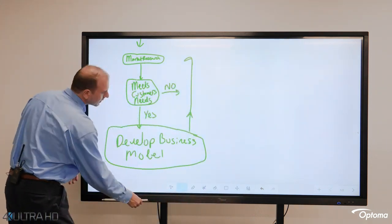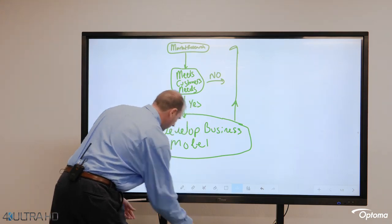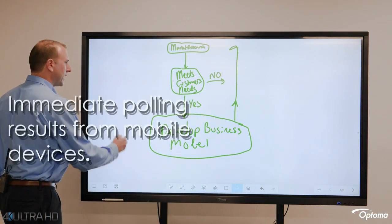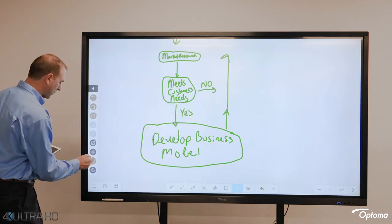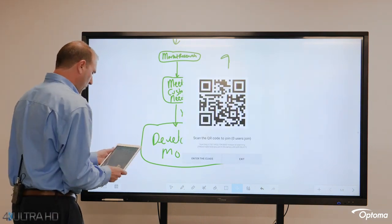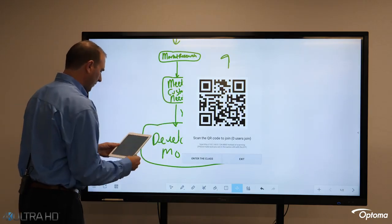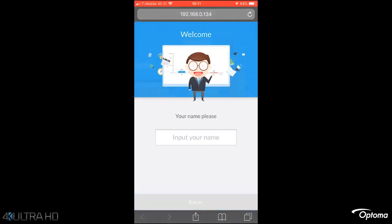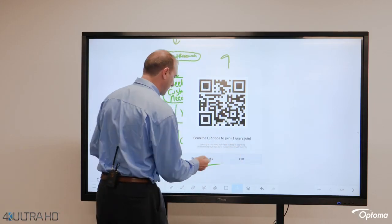One of the things that goes hand in hand with the Note application is our AirShare feature. AirShare is a collaborative tool designed to boost audience engagement and get feedback from an audience directly. From your mobile device you're going to scan the QR code, which will launch a web page generated by the display — as long as your mobile device and the interactive display are on the same network.